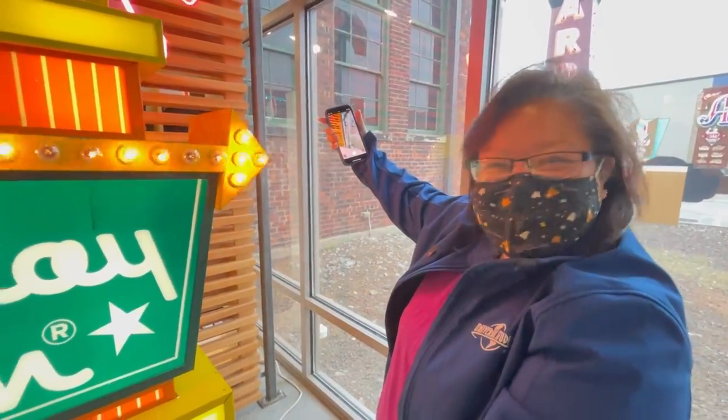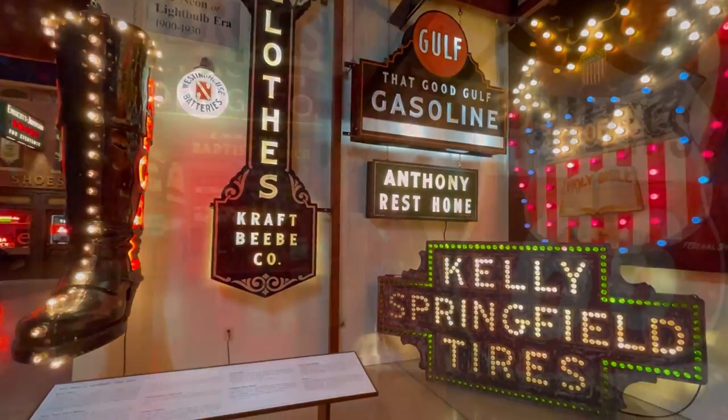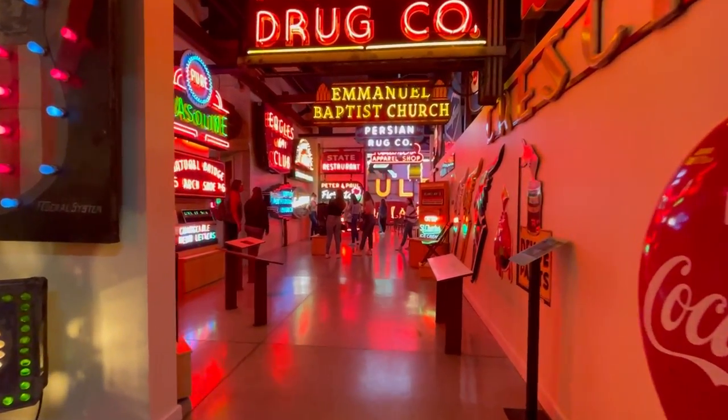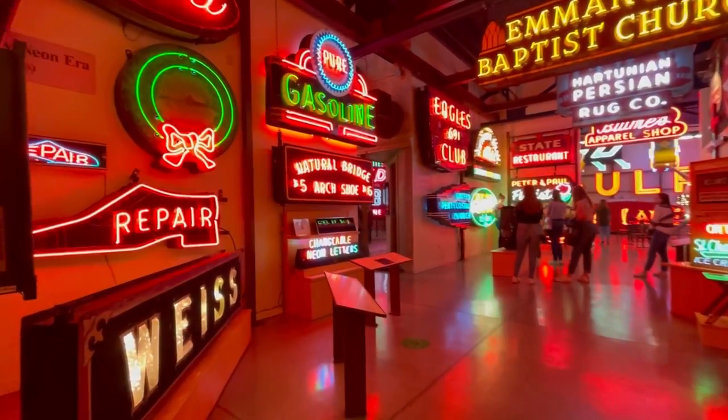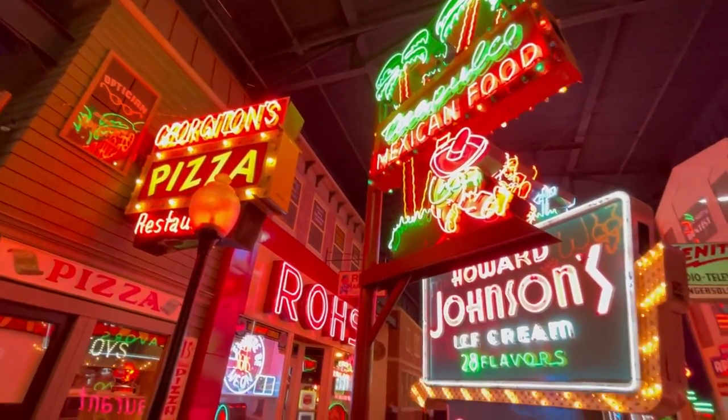There's the smallest Holiday Inn sign I've seen! It's $15 to come in, no reservations needed. It's a small museum but has the coolest signs — you can take all the pictures you want with your phone or tablet, but no detachable lens cameras or big SLRs. It kind of reminds me of the Neon Museum in Vegas, but on a much smaller scale, and it's indoor as opposed to the Vegas museum which is mostly outdoor.